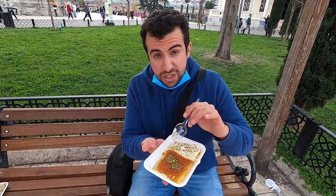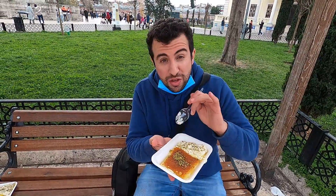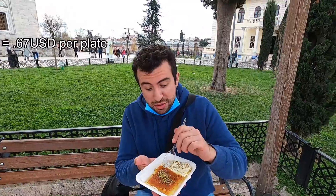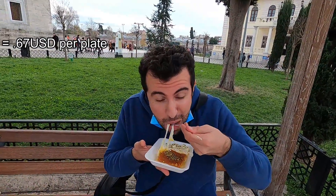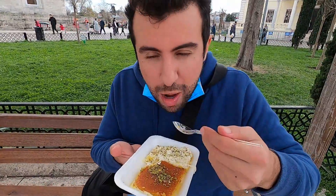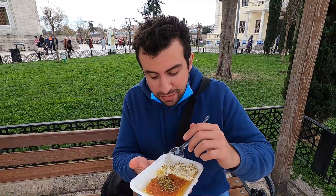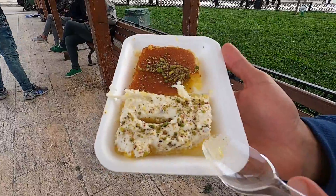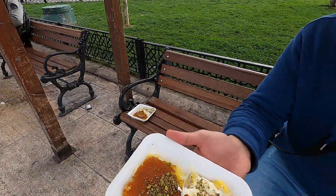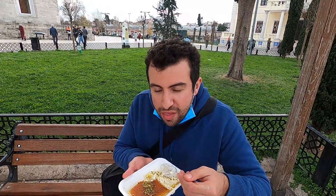Knaffa is a very famous dish all around the Arab world, and this other one is also famous — it's only five Turkish liras, less than a dollar. I'm going to try a bite. Sorry, it's a little windy. So good! It's hot, cheesy, sweet. Look at the syrup — so much sugary syrup. This one is also good, but I love the knaffa.